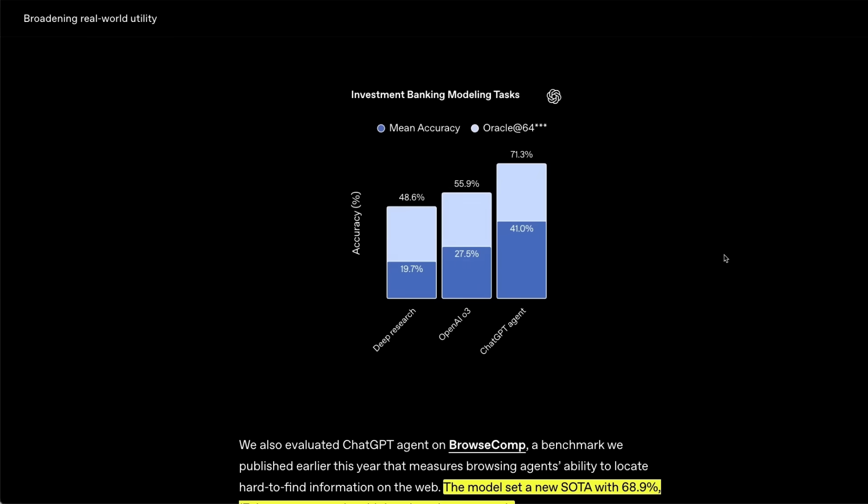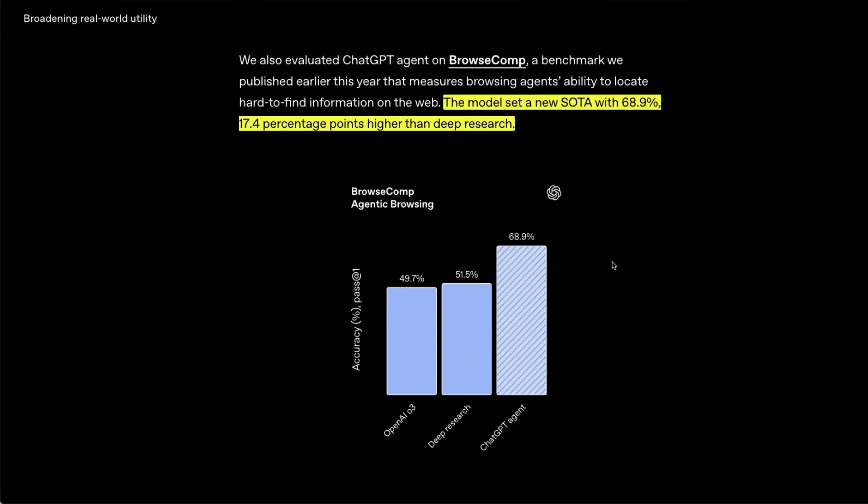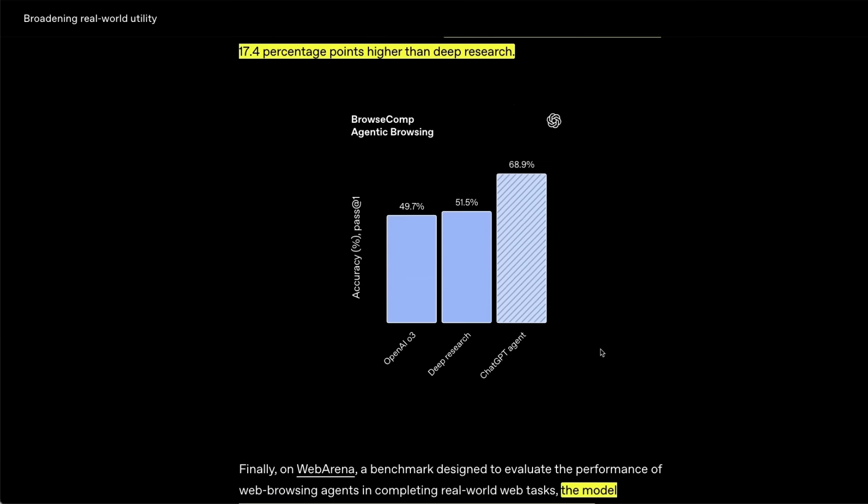Looking at some other benchmarks: on investment banking modeling tasks, again it's state-of-the-art. There is also BrowseComp, a benchmark that OpenAI published earlier this year that measured agents' browsing capabilities. It seems that reinforcement learning specific to the agentic task — for browsing, data analysis, and generation of reports through deep research — has substantially improved these agents' capabilities.